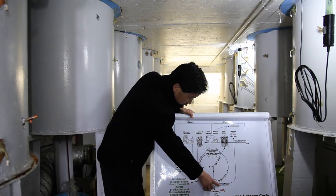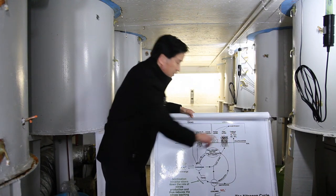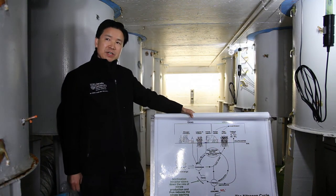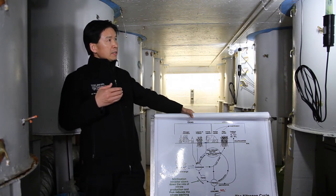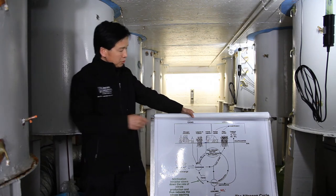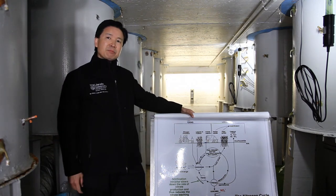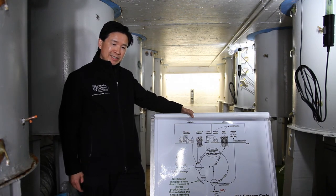Nitrate can also be transformed into N2O — nitrous oxide — which is a powerful greenhouse gas. In terms of long-term global warming potential, nitrous oxide is 300 times more powerful than carbon dioxide.